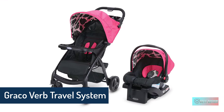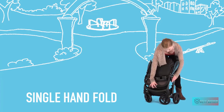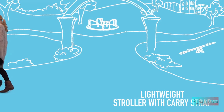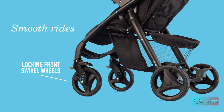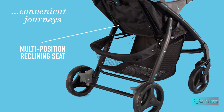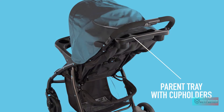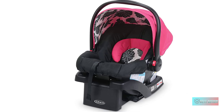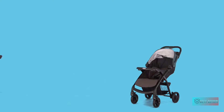Graco Verb Travel System — includes the Verb Stroller and SnugRide Click Connect 30 infant car seat. The Graco Verb Click Connect travel system gives your child a stylish and smooth ride. The infant car seat fits babies from 4 to 30 pounds and connects to the stroller with a secure one-second attachment. The lightweight stroller has suspension and a locking front swivel wheel for a smooth ride, a multi-position reclining seat, parent and child trays with cup holders, a large basket, one-hand self-standing fold, and an included carry strap.